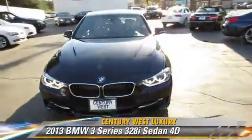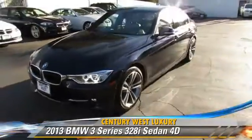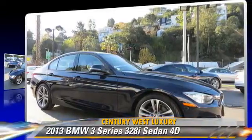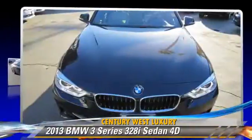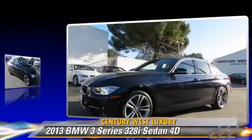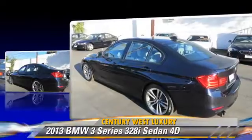The 2013 BMW 328i, powered by a turbo 2.0-liter 4-cylinder engine with a Steptronic transmission. This rear-wheel drive sedan with fewer than 10,000 miles on the odometer is well equipped, featuring parking sensors, traction control, and a premium package.